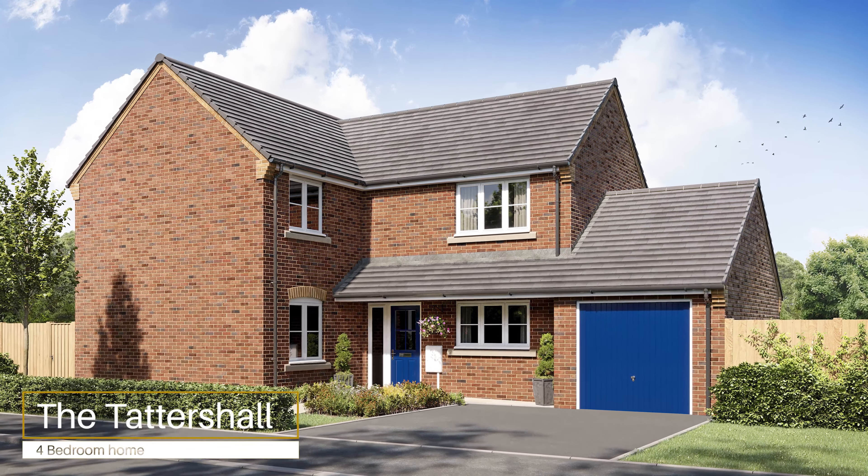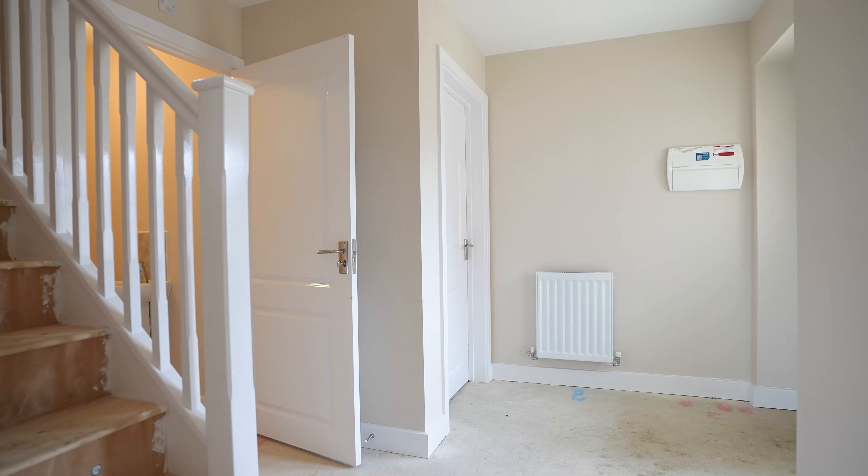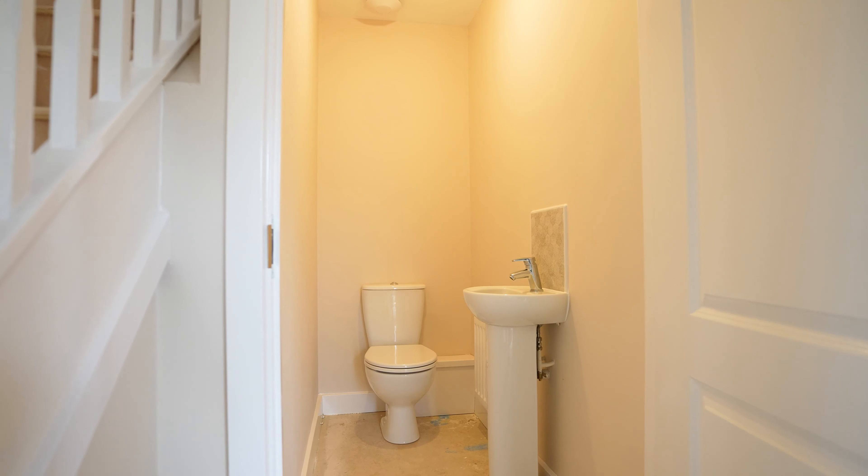Welcome to the Tattersall, a stylish four bedroom home. Entering the home you are greeted with a spacious hallway equipped with downstairs WC.